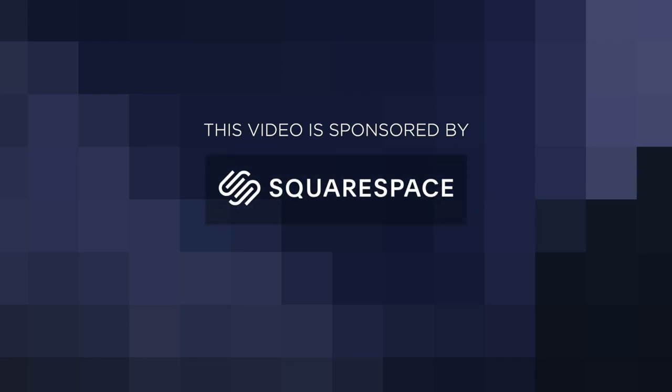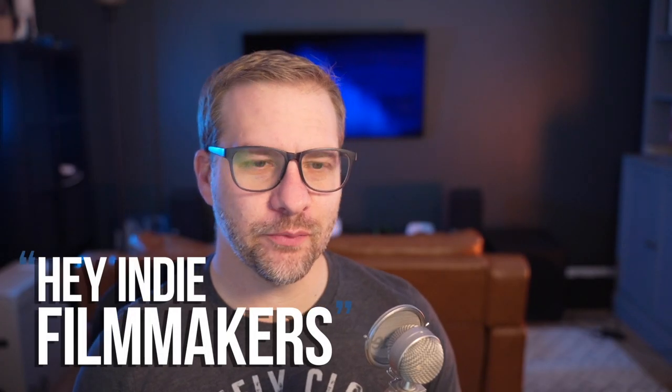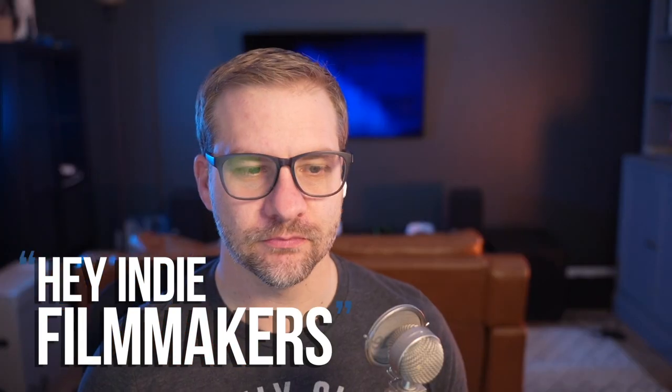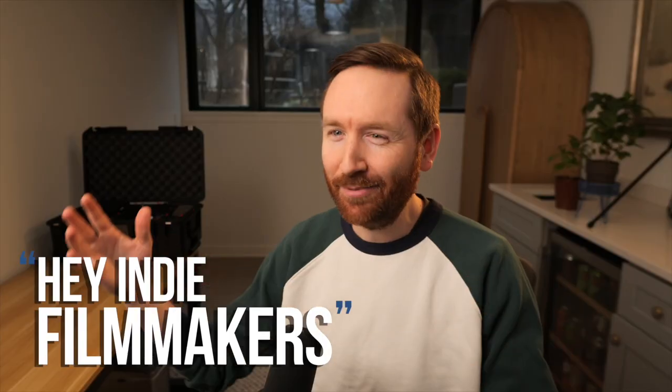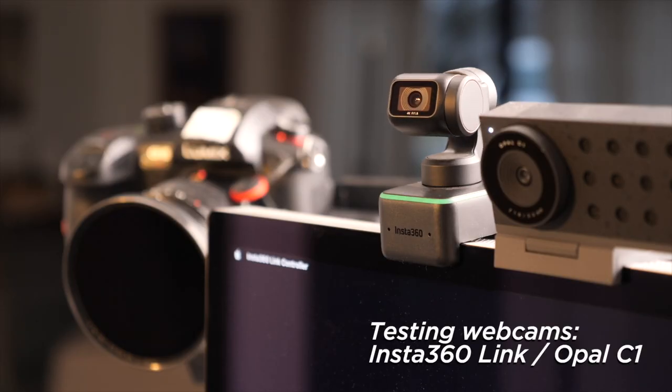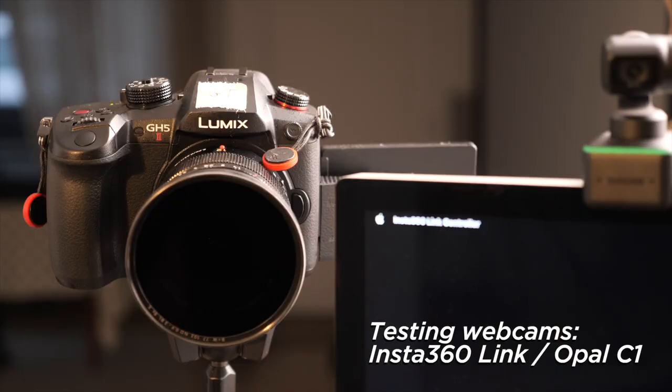This video is brought to you by Squarespace. Hey filmmakers, I'm Nick Bodmer. I'm Griffin Hammond, and today I have a simple question I want Nick to help me with. Are there any webcams out there, including these two that I'm trying out right now, that can do well for a podcast and could replace my nice camera here?